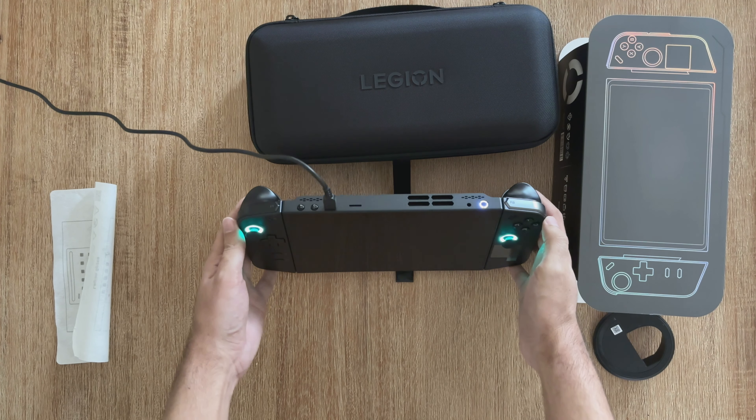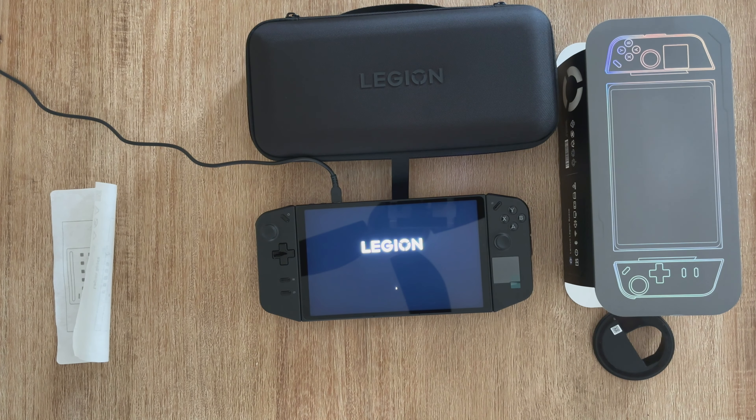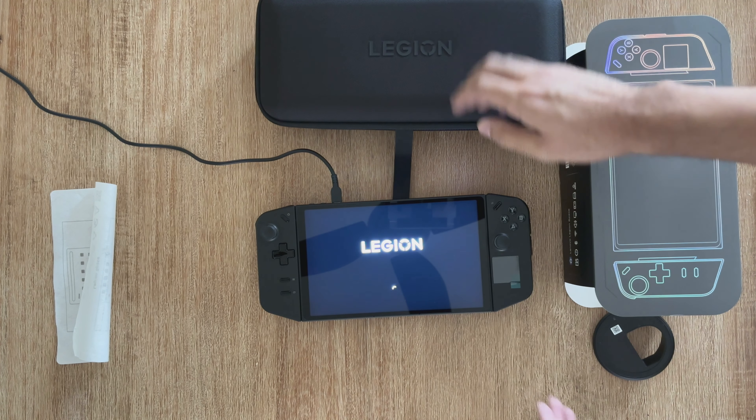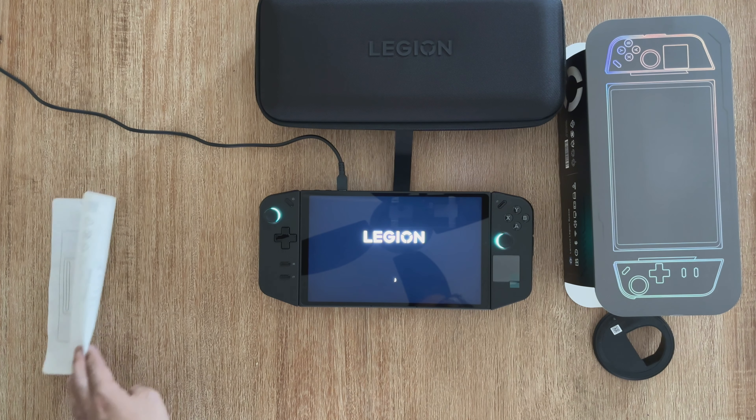Now we're pretty much going into the first power-on of the device. You can see the RGB lights flashing on the analog sticks.